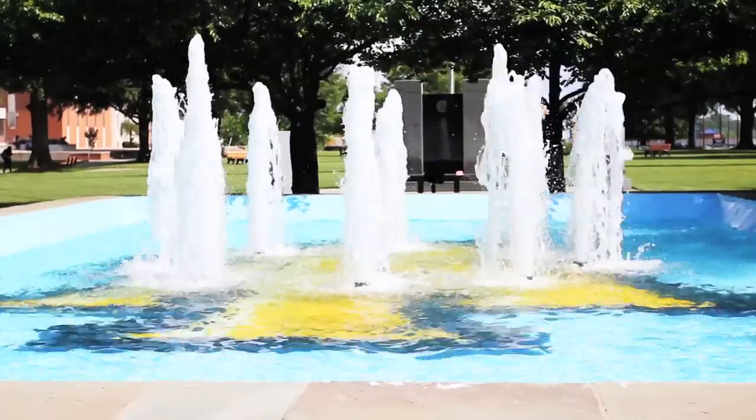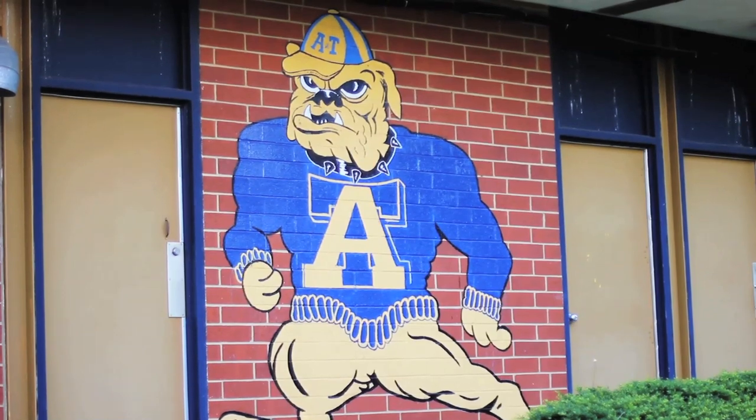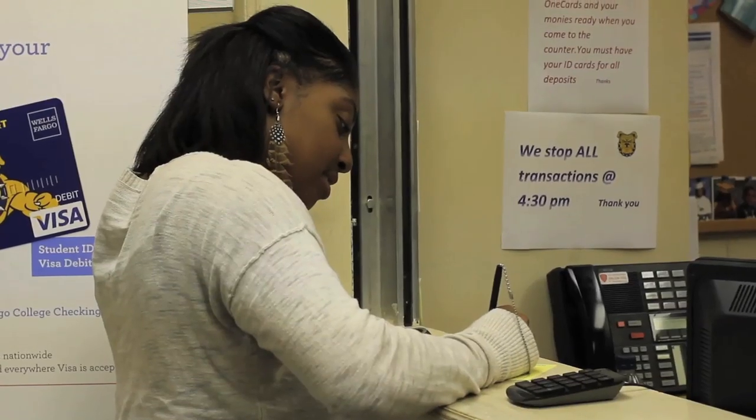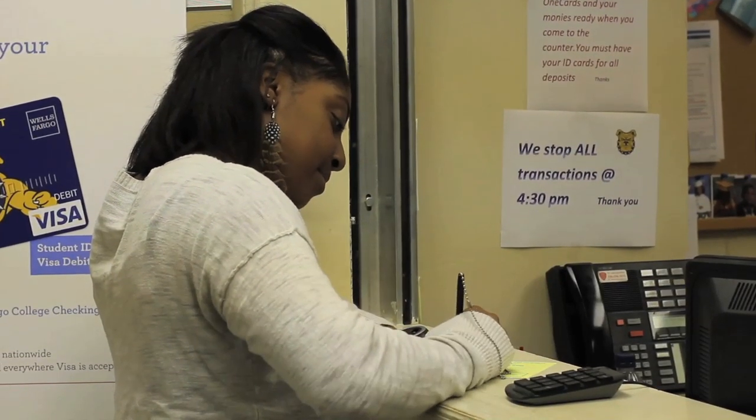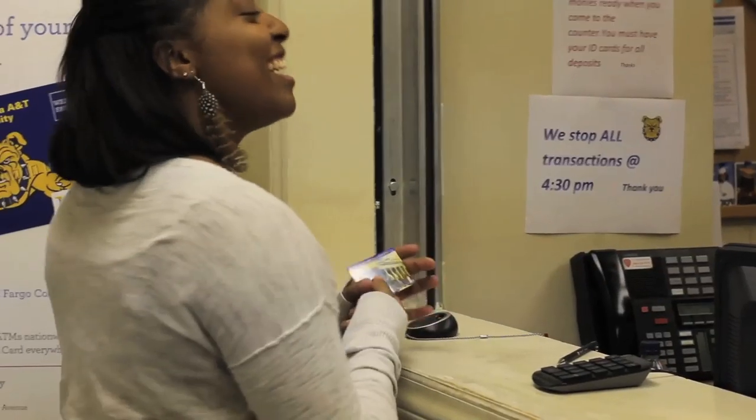Once your check-in is complete, you may visit various service departments before the opening session begins at 9 a.m. You will be able to speak with representatives from the Aggie One Card Office and Wells Fargo. The Aggie One Card Office provides your student ID, which is your passport into home sporting events, Williams Dining Hall, your residence hall, and much more.